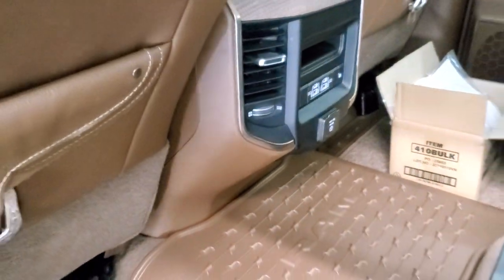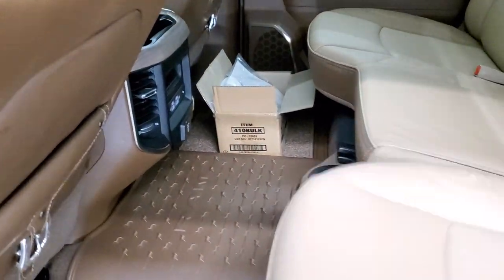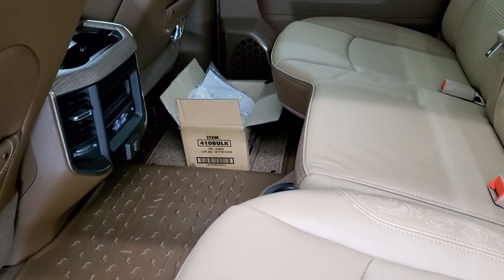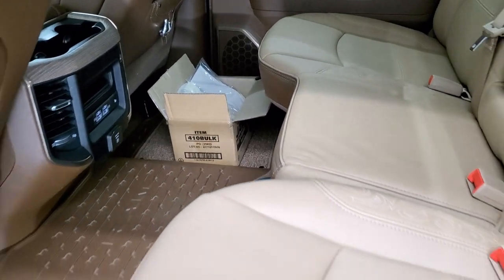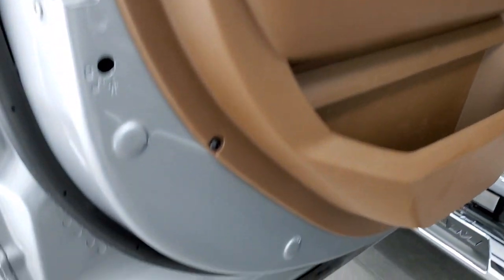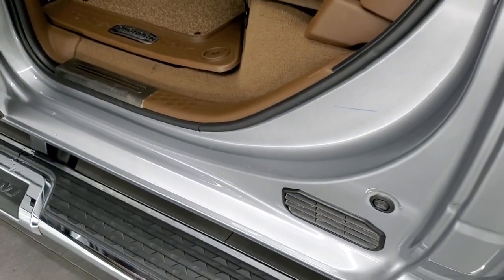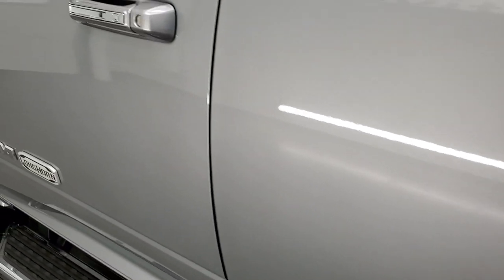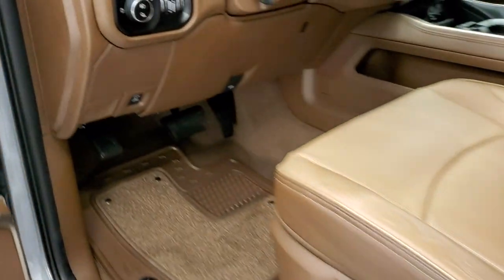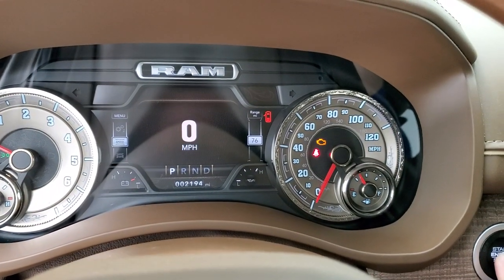You get saddle bags back here, two USBs, two USB-Cs, and a 115-volt 400-watt plug-in. The hookups and attachments for the fifth wheel are in the back. There's also a child safety lock on the back doors. The bottoms of the doors are in excellent shape — just a very nice truck all the way around, inside and out. We'll start it up and take a look under the hood.